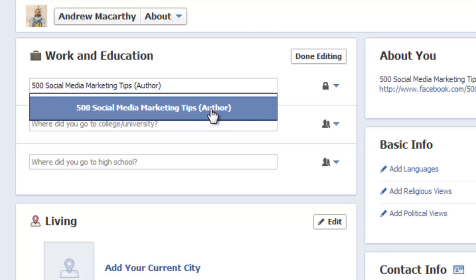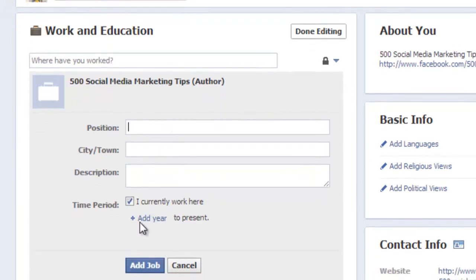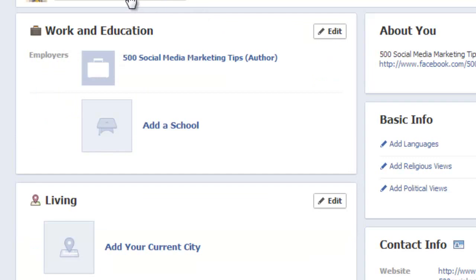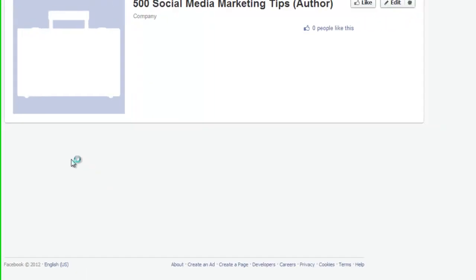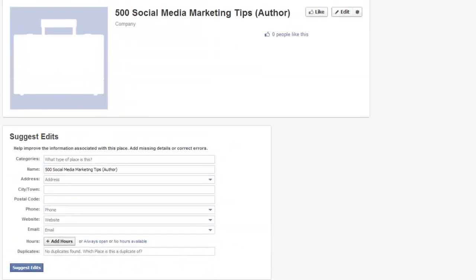As you see here, I've typed in '500 Social Media Marketing Tips' and said that I'm the author. This one relates to me, but yours could be any position at the company you work for or own. When I confirm that, I could fill in these descriptions if I like, but I'm not going to — just for brevity's sake. Click 'add job', done editing, and return to my profile. Here it says 'works at 500 Social Media Marketing Tips', but when I click on it, I end up at this weird community page, which isn't my Facebook page and doesn't tell anybody anything about my business.